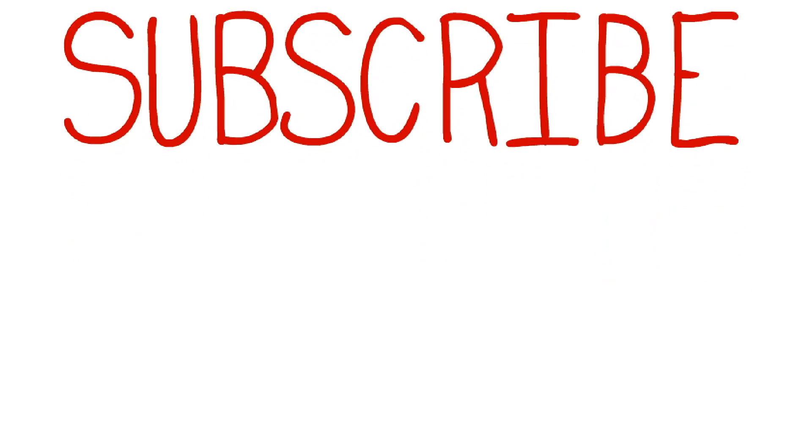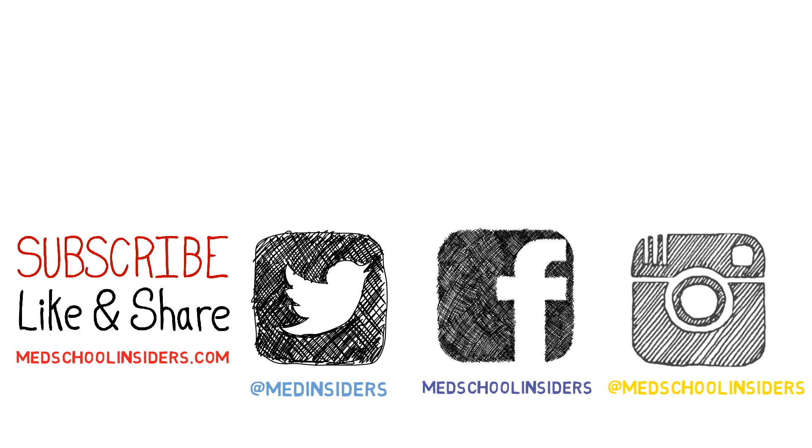Thank you for watching and best of luck with your Step 1 exam. For more Step 1 resources and study strategies, check out the links in the description below. If you liked the video, make sure you press that like button, hit subscribe if you have not already, and I will see you guys in the next one.